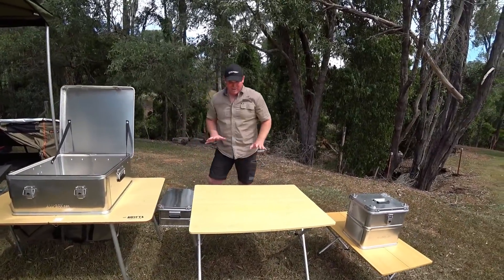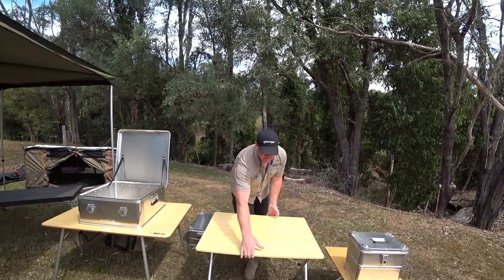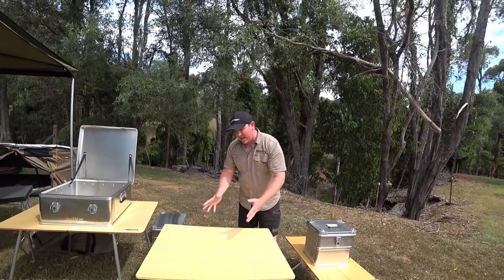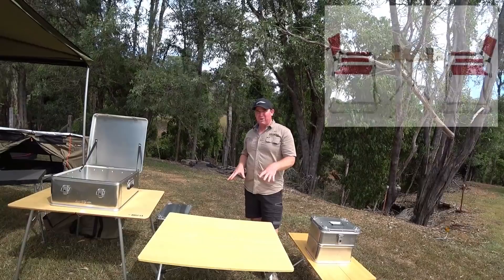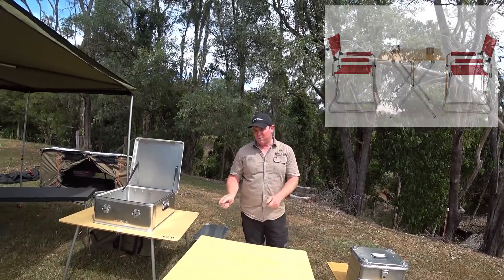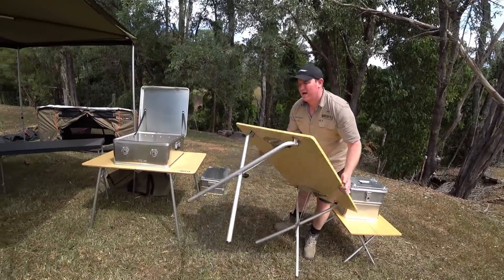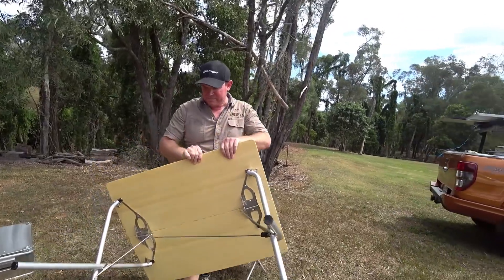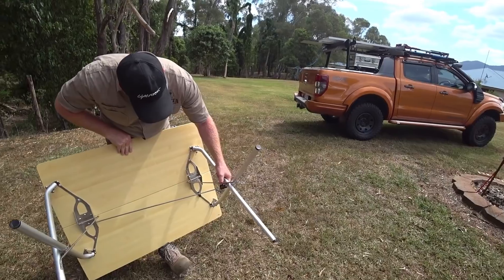This next one is Snow Peak — what you'd call a card table height. Our red chairs go perfect with this; you can sit straight underneath it. You can sit down, eat, prep — all those things. It also folds in half. Snow Peak make really high quality stuff — all alloy legs, bamboo tops.